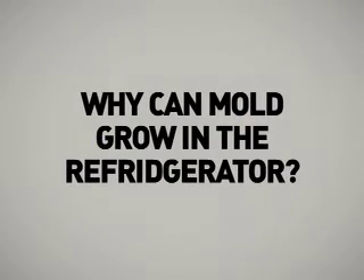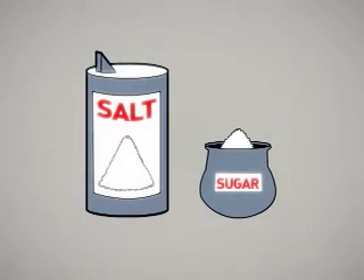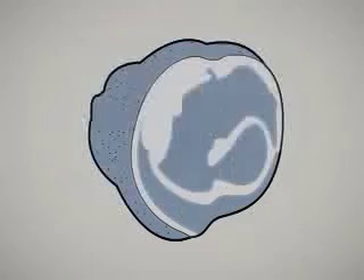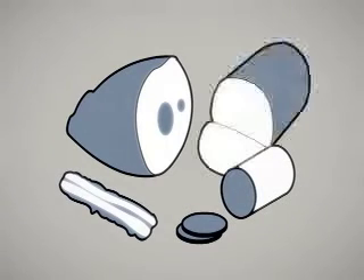Why can mold grow in the refrigerator? While most molds prefer warmer temperatures, they can grow at refrigerator temperatures too. Molds also tolerate salt and sugar better than most other food invaders. Therefore, molds can grow in refrigerated jams and jelly and on cured salty meats such as ham, bacon, salami, and bologna.